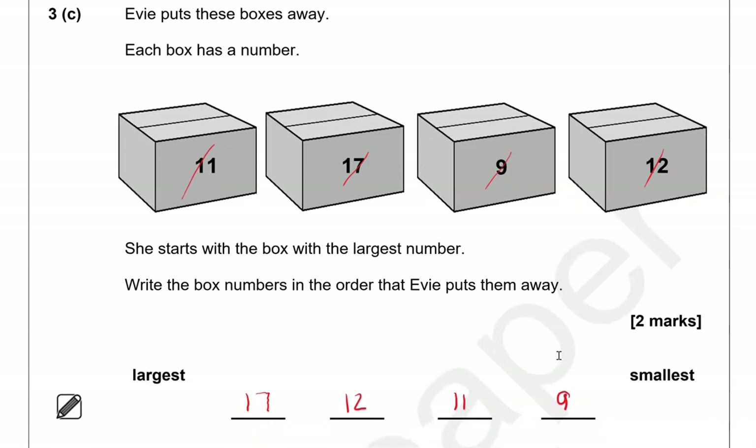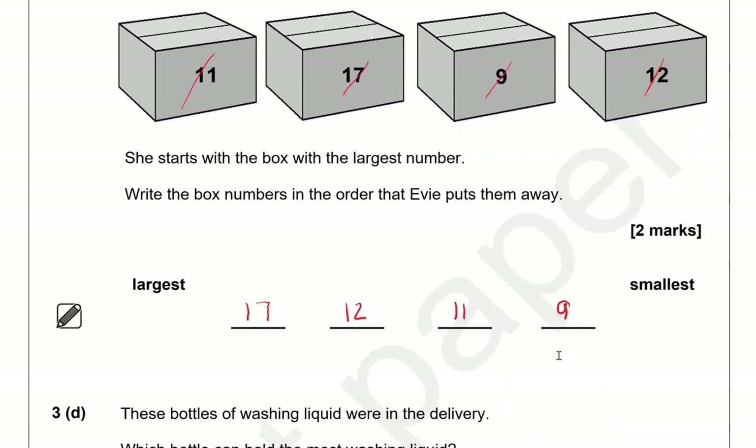If you find this confusing, you could write the numbers out starting with the smallest, then circle all the numbers you can see. Going backwards, you can find the largest and then smaller and smaller.